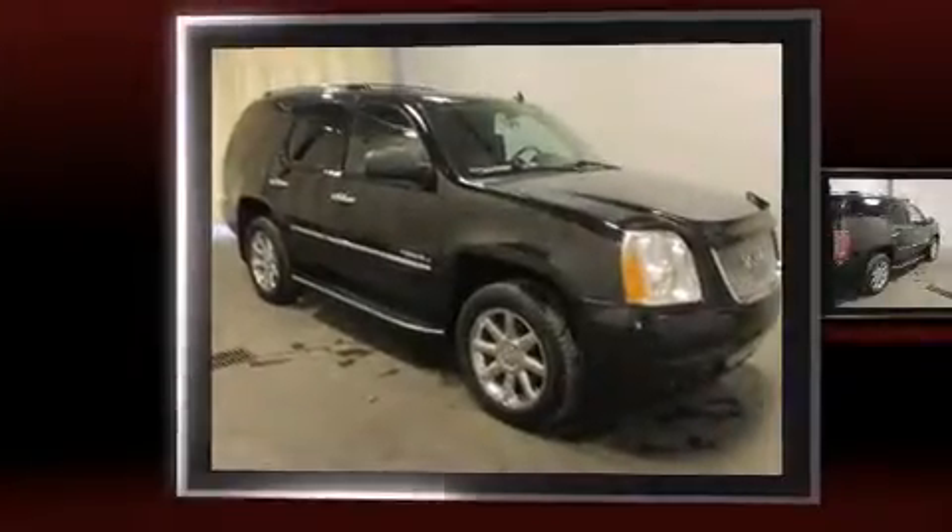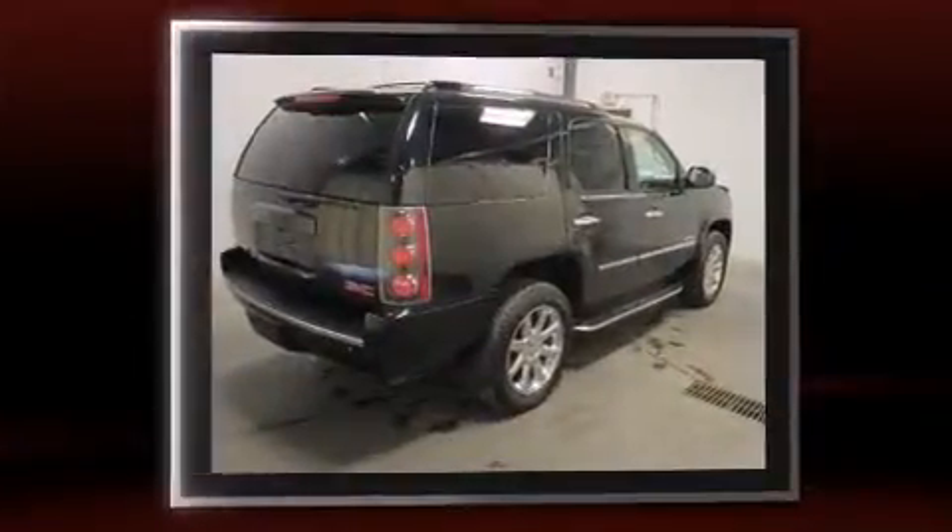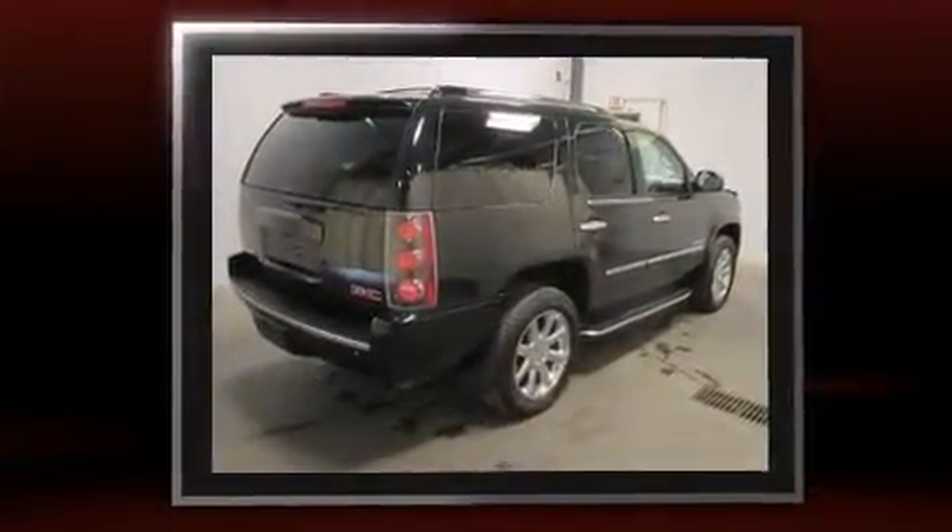Discerning drivers will appreciate the 2013 GMC Yukon. It features an automatic transmission, all-wheel drive, and a powerful eight-cylinder engine.